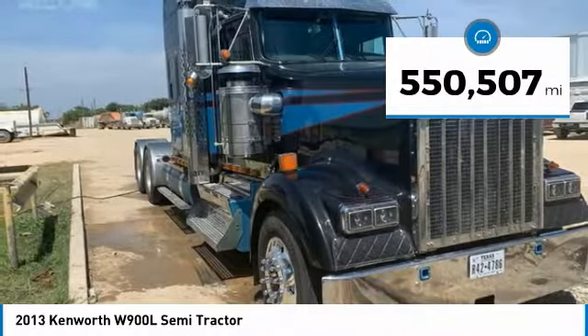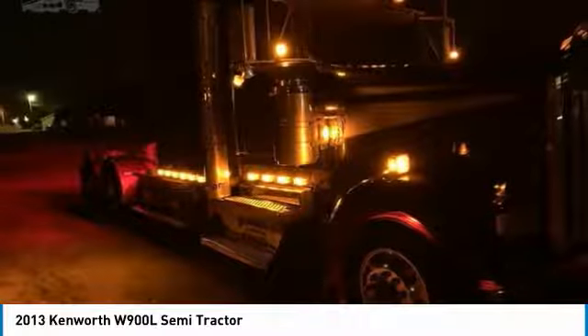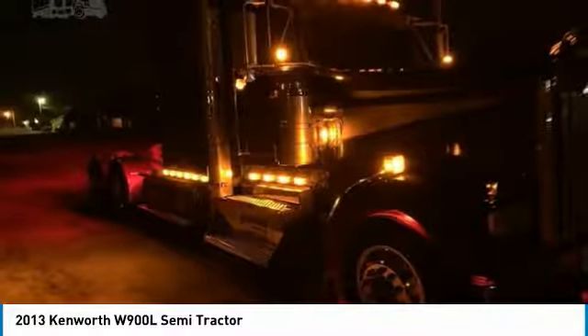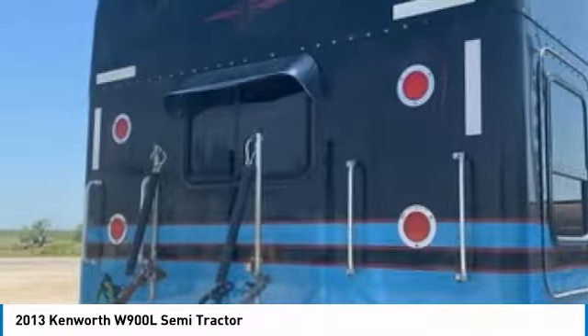This dependable semi-tractor is powered by a strong Cummins diesel engine, mated with an 18-speed manual transmission that offers an impressive 500 horsepower. This 2013 Kenworth W900L Semi-Tractor Show Truck comes with great options and features that are perfect for any hard-working individual.